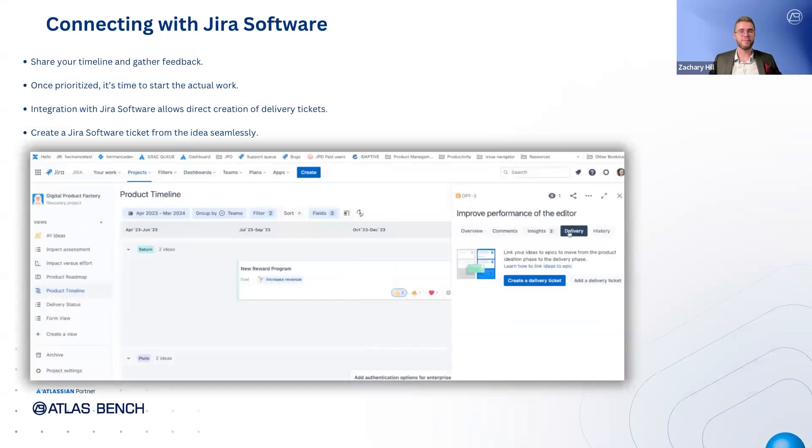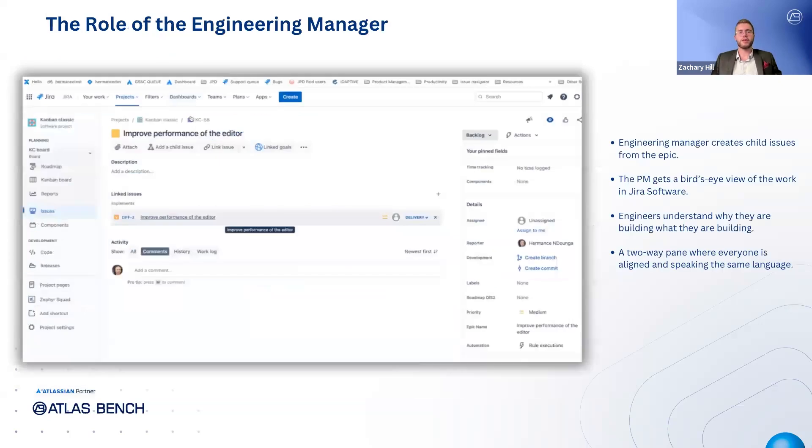Now that you've shared your timeline and received feedback, everything is set. You've prioritized what you want to work on, and now it's time to move on to the actual work. This is where the integration between Jira Product Discovery and Jira software really shines. From here, you can create a Jira software delivery ticket directly from the idea. The engineering manager takes the epic created in Jira Product Discovery and breaks it down into child issues for the development team. This work surfaces in Jira Product Discovery, giving the product manager a bird's-eye view of everything happening in Jira software, while engineers get full visibility into why they're building what they're building — a two-way pane where product and engineering are finally aligned.